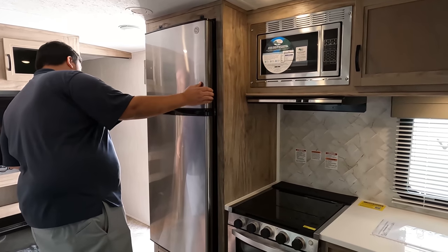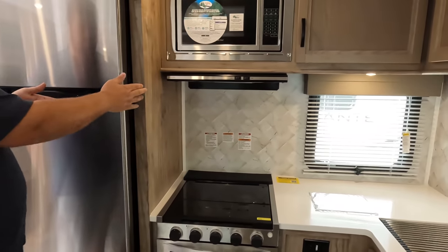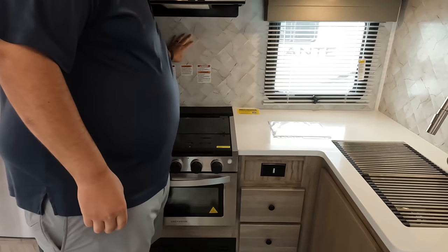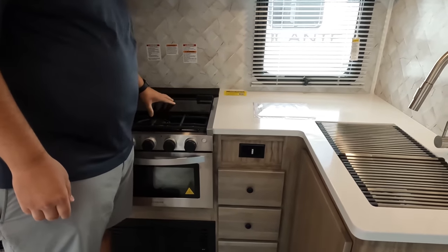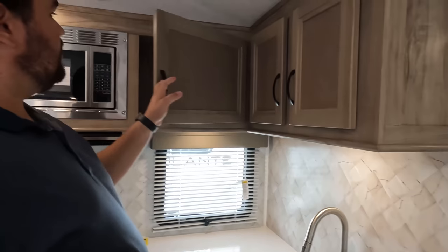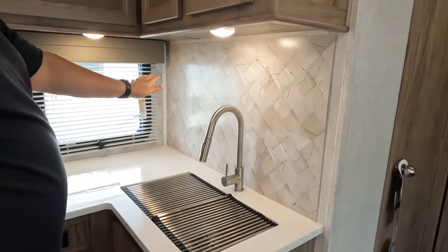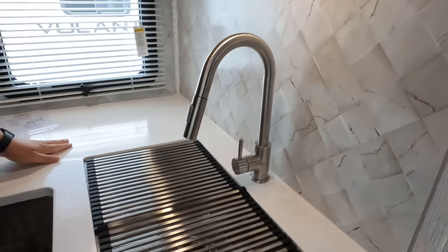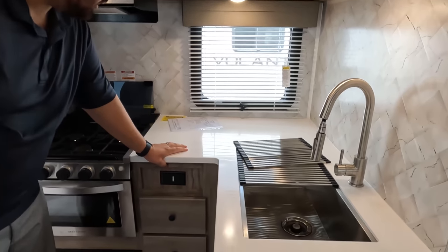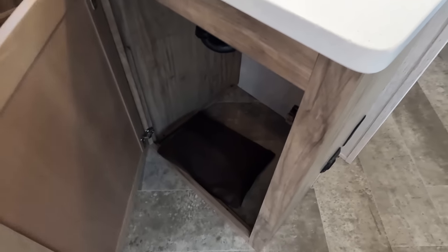Starting with this GE refrigerator. One thing I noticed is there's no dedicated pantry, but that space over there could definitely serve as a partial pantry. There's a nice Magic Chef microwave, a Graystone range hood, backsplash — not real but looks nice — and a three-burner Graystone cooktop with blue lights. Down below, a little storage and the CST monitoring system, since Palomino is a Forest River brand. Solid surface countertops, a nice single bowl sink with a spray faucet. The backsplash is wallpaper. A couple of drawers and storage right there.